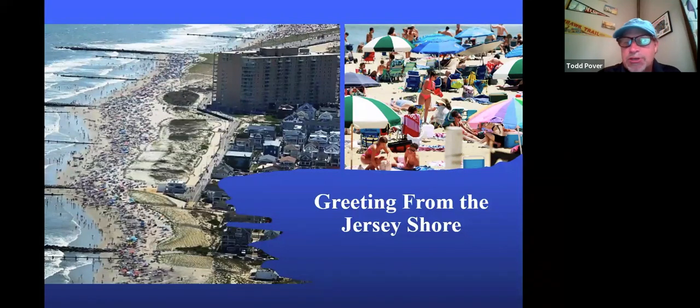I'm going to start with this greetings from the New Jersey shore image. I assume most of you go to the Jersey shore, or at least you're pretty familiar with it. This is probably more indicative of what we see — a highly developed and recreated beach, crowded beaches. Of course we have some more natural areas, but in general, this is the type of environment that our wildlife in the coastal range, especially our beaches, has to deal with.